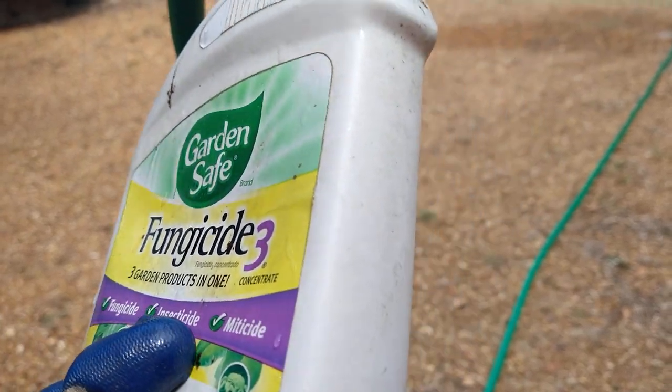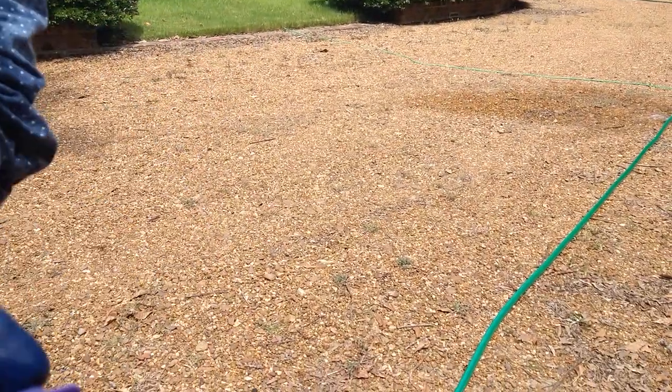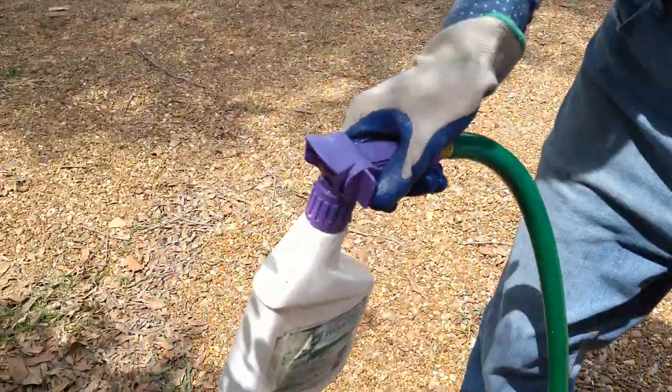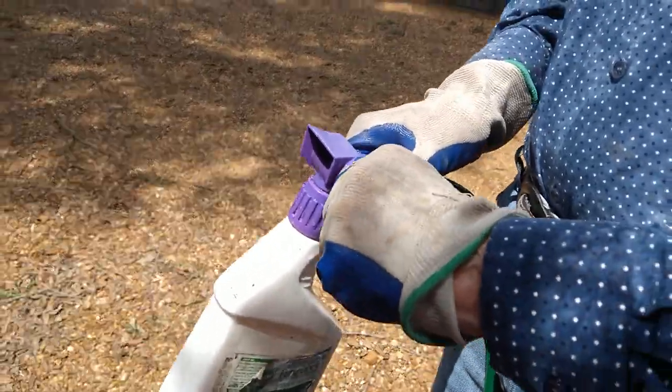That's great — so it's a triple threat to the enemies of the garden. We have such a large place to spray. He's going to use the hose-end sprayer, but I have ordered some handheld ones for smaller spaces. For bigger areas it's better to use the hose — you get more area.